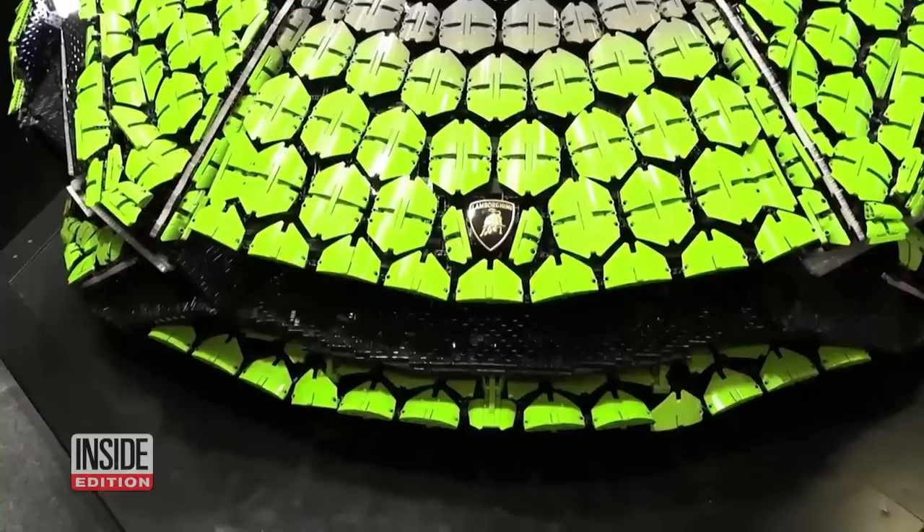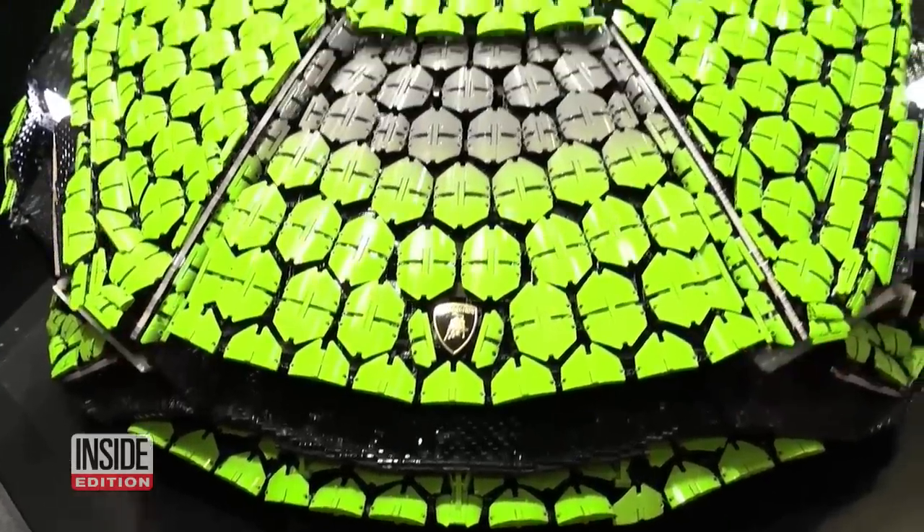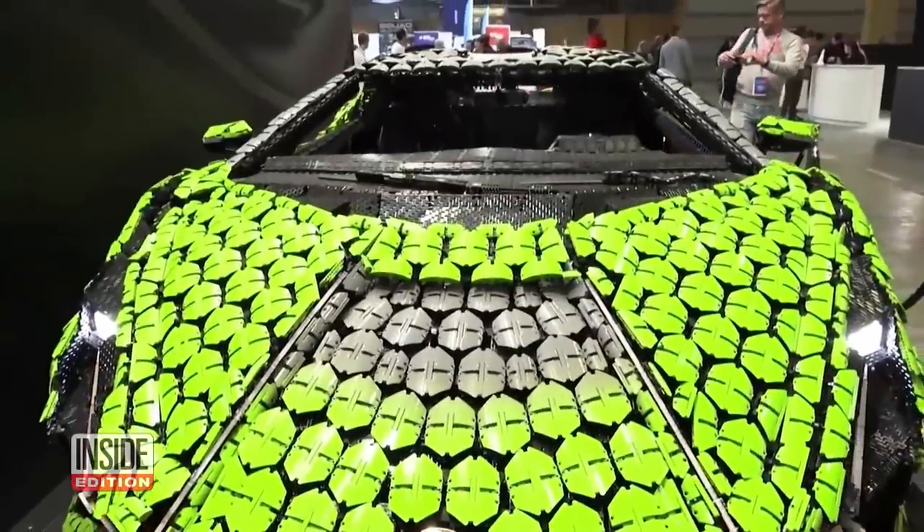Attendees at the Paris Motor Show can control the car's lights and even hear the roar of the plastic engine.